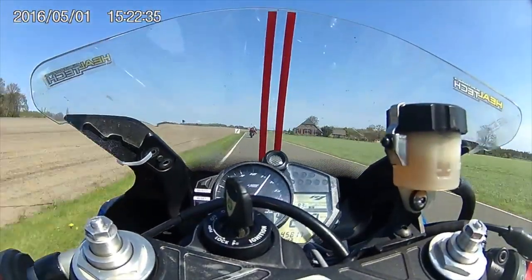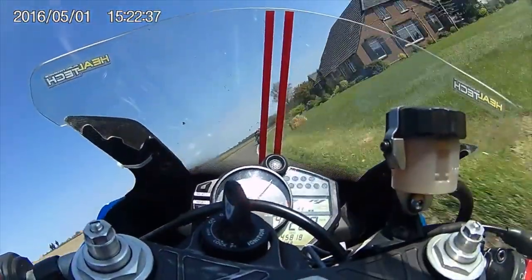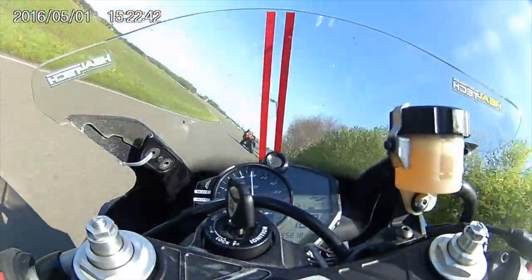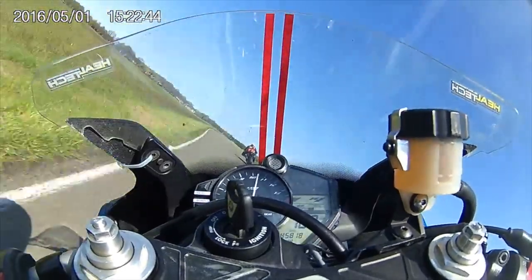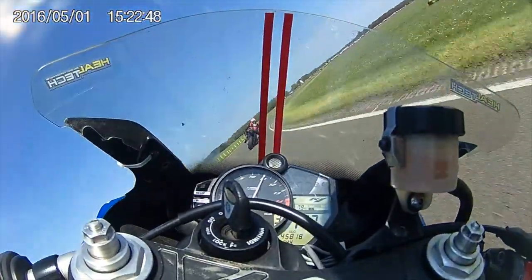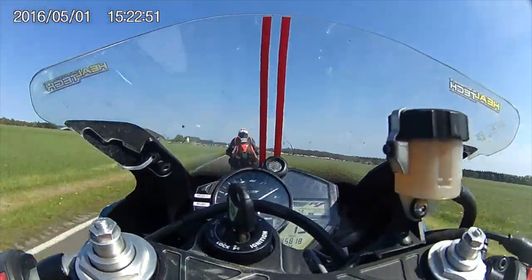This clip is from the IRRC, which is the International Road Racing Championship. This is from the top class, superbike class, where they use full modified 1000cc — anything goes with the suspension — so full-on race bikes.